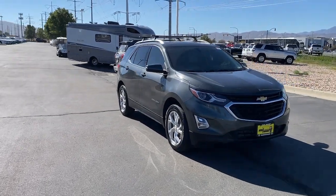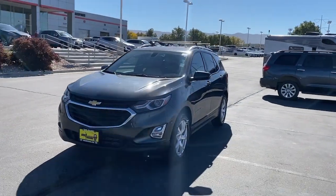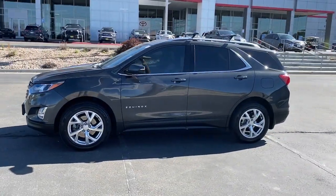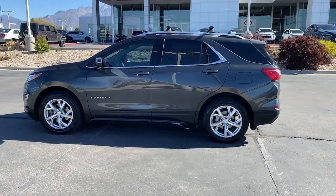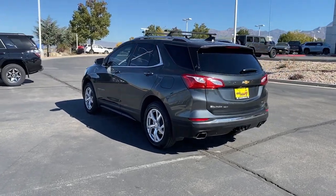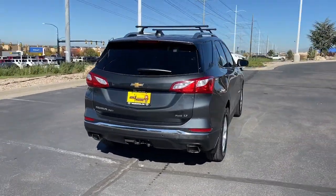You just found the 2018 Chevrolet Equinox. With less than 70,000 miles on the odometer, this vehicle stands out from the rest. The Chevrolet Equinox — the small SUV with a big spirit of adventure. Passenger-friendly, loaded with safety features, and great for hauling cargo, it's an ideal family car.